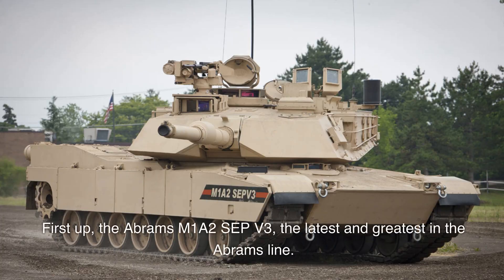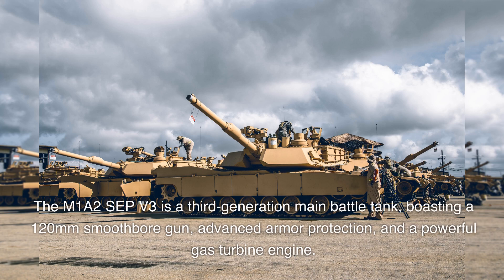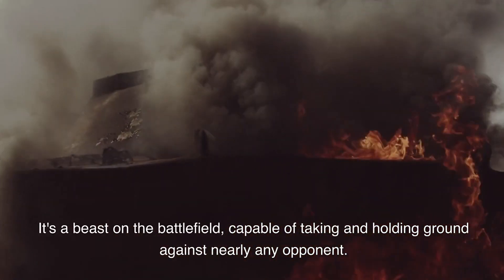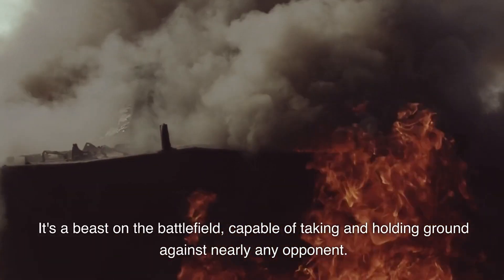First up, the Abrams M1A2 SEP V3 — the latest and greatest in the Abrams line. The M1A2 SEP V3 is a third-generation main battle tank, boasting a 120mm smoothbore gun, advanced armor protection, and a powerful gas turbine engine. It's a beast on the battlefield, capable of taking and holding ground against nearly any opponent.